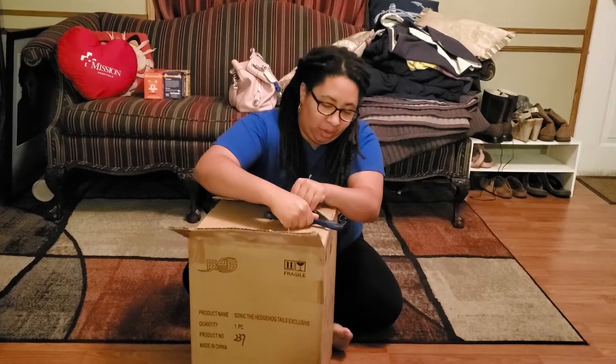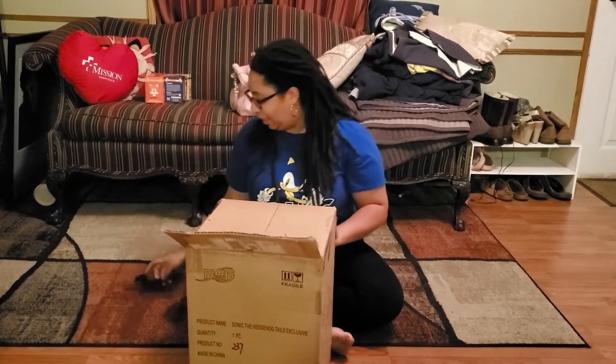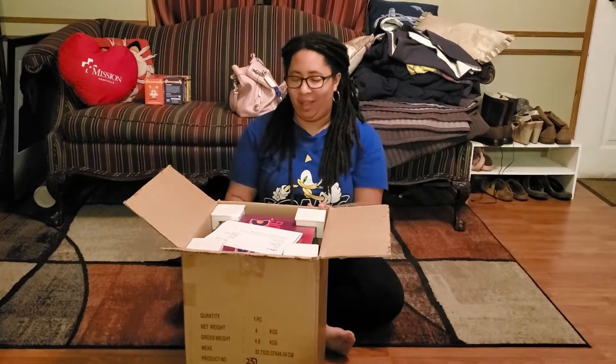The statue is beautiful. I've seen this one in other people's collections. I got it off eBay for just about the price they were selling it for on the website. So I'm going to open it up.